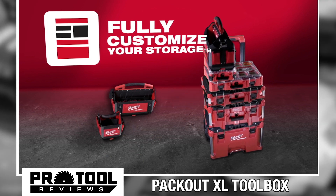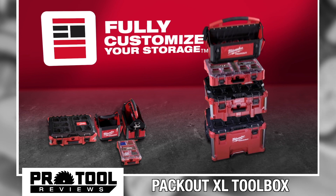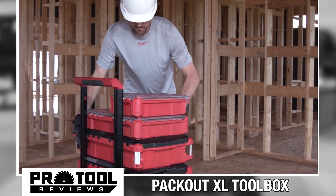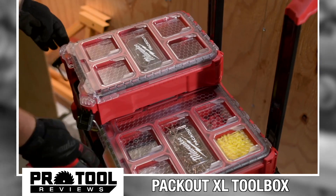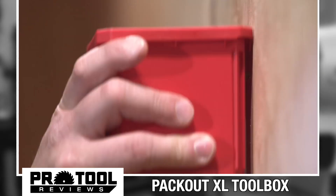With the addition of this Packout XL Toolbox, Milwaukee now features over 35 unique products in the Packout modular system. Normally, I'd make a guess here about what might be next, but with Packout vacuums, lights, tables, and a rolling cart, they've actually hit just about everything I can think of.